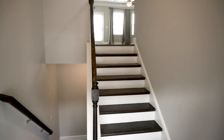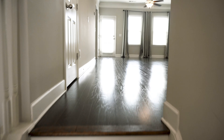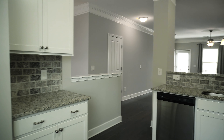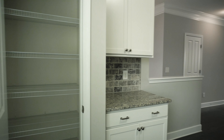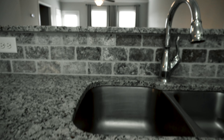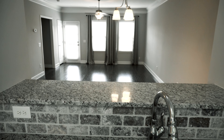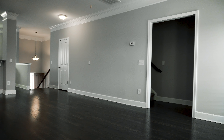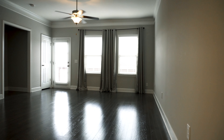As you enter the home, notice the hardwood floors and solid hardwood stairs. The kitchen features all of your modern conveniences — granite countertops, stainless steel appliances, and white cabinets that give it an open and airy feel. The kitchen looks out over the dining area and living room.